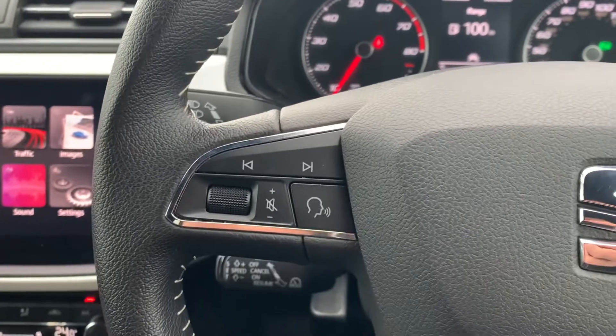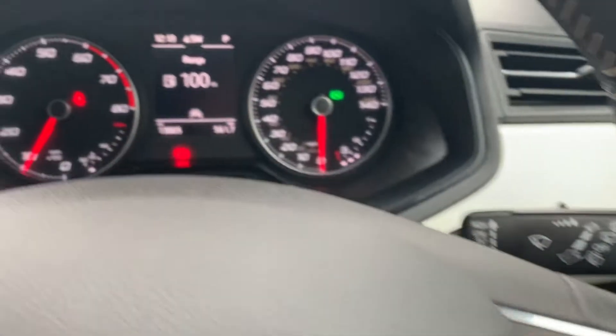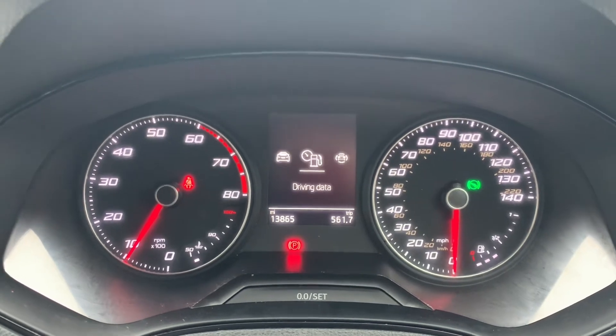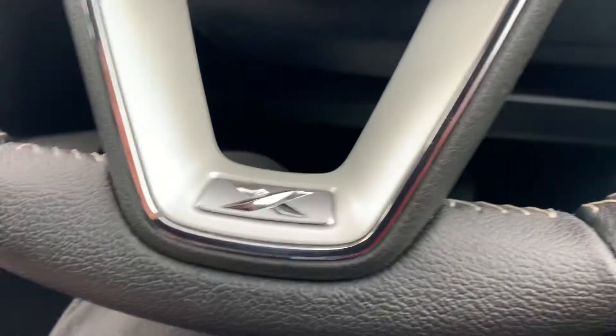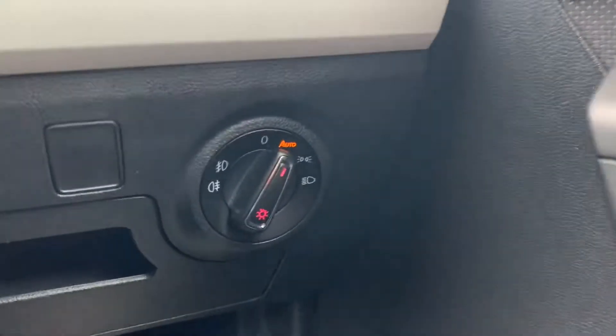Onto the steering wheel. On the left-hand side, you've got your media buttons, and on the right-hand side, the buttons that control what's displayed in the middle of the speedometer. Most people tend to go for driving data, which displays how much range they've got left. With it being the Excellence model, you also get a couple of Excellence badges dotted around the car — one of them on the steering wheel.